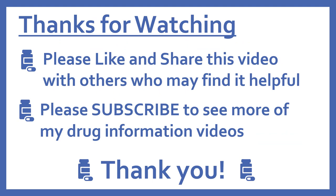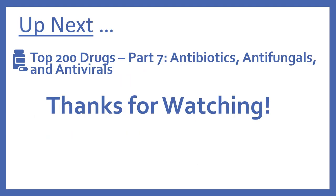Thanks for watching. Please like and share this video with others who may find it helpful, and please subscribe to see more of my drug information videos. Up next, we'll be continuing with our top 200 drug series with part 7: antibiotics, antifungals, and antivirals. Thanks for watching.